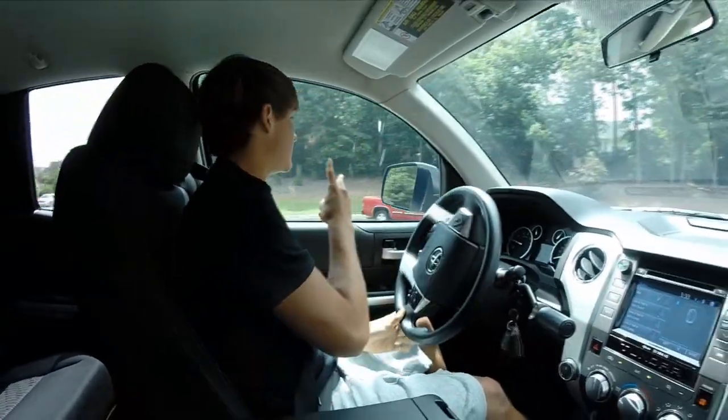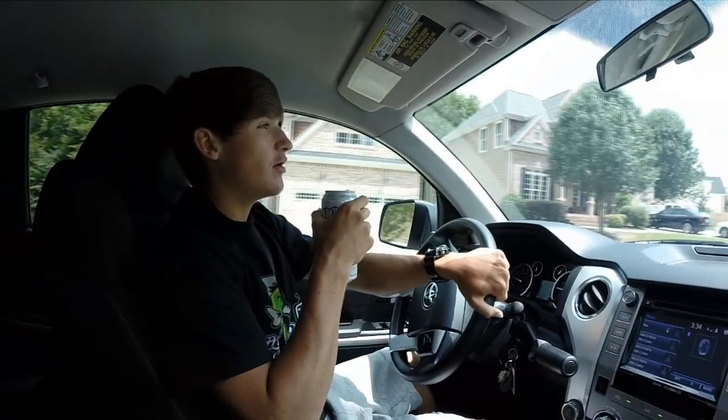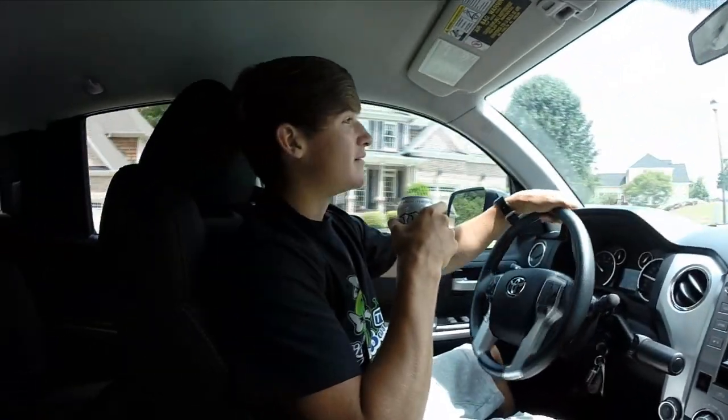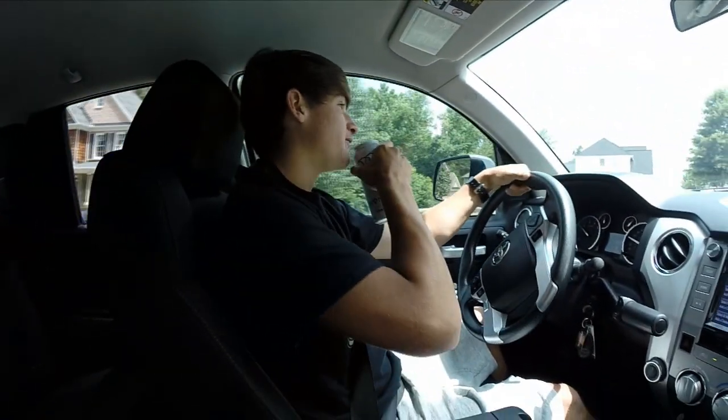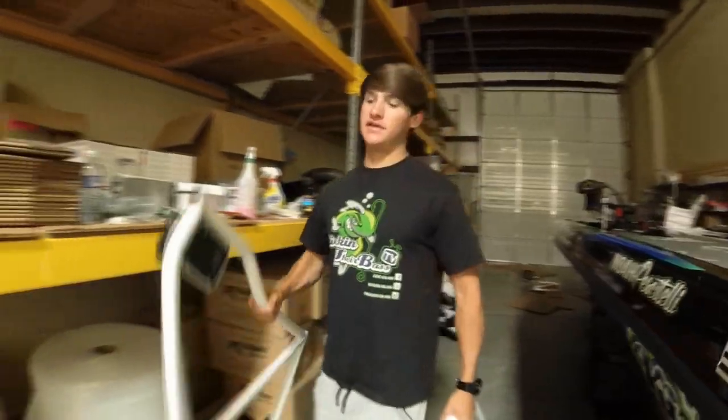No more white Jeep — you got a white truck now! You guys have made it this far in the video — comment below 'RIP Jeep.' Do it for me — load it up.